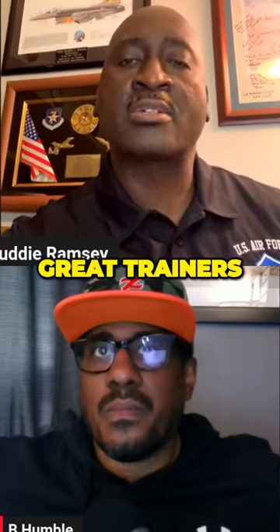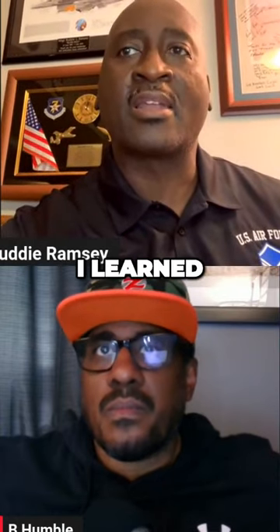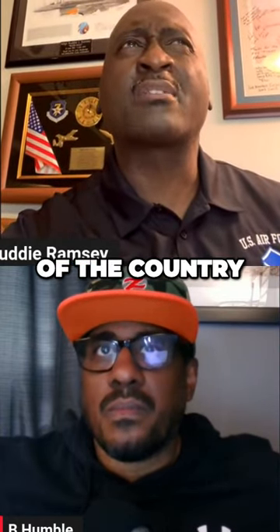I had great instructors, great trainers. I had a great time and I learned a lot. It was the first time I traveled out of the country.